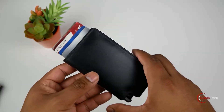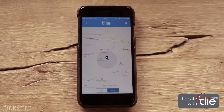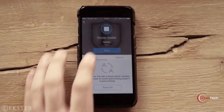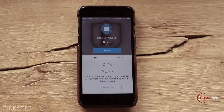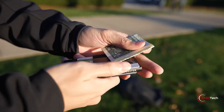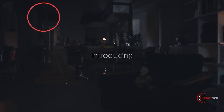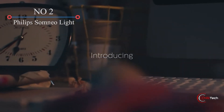Extr has crafted the wallet from high-quality leather that's available in a multitude of colors. An optional Bluetooth tracker for the wallet is also available, which will make it impossible to lose. The ultra-thin gadget is powered by light so it never needs a battery, and it has a maximum range of 200 feet.